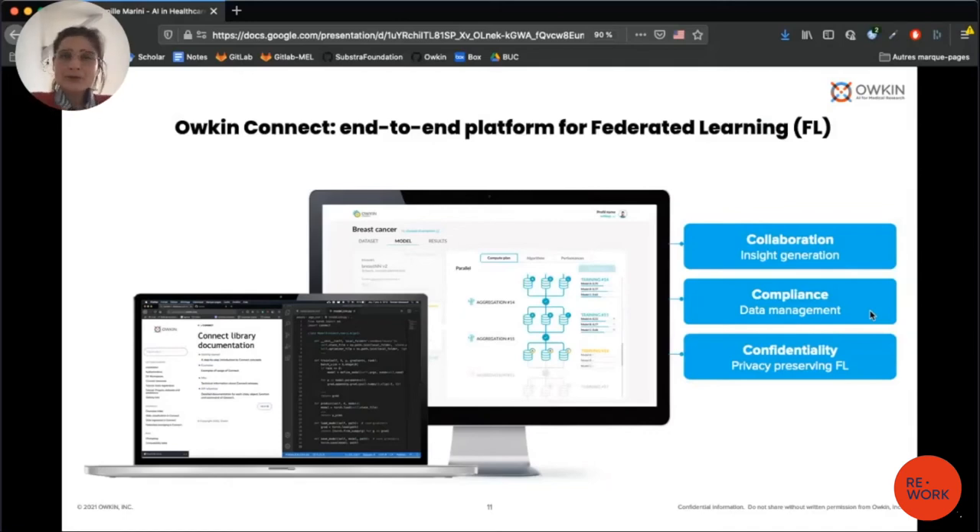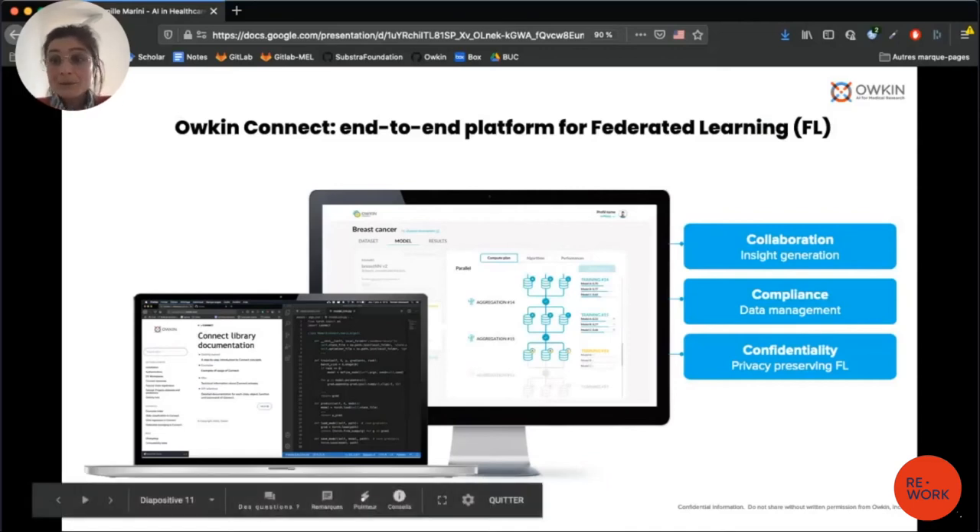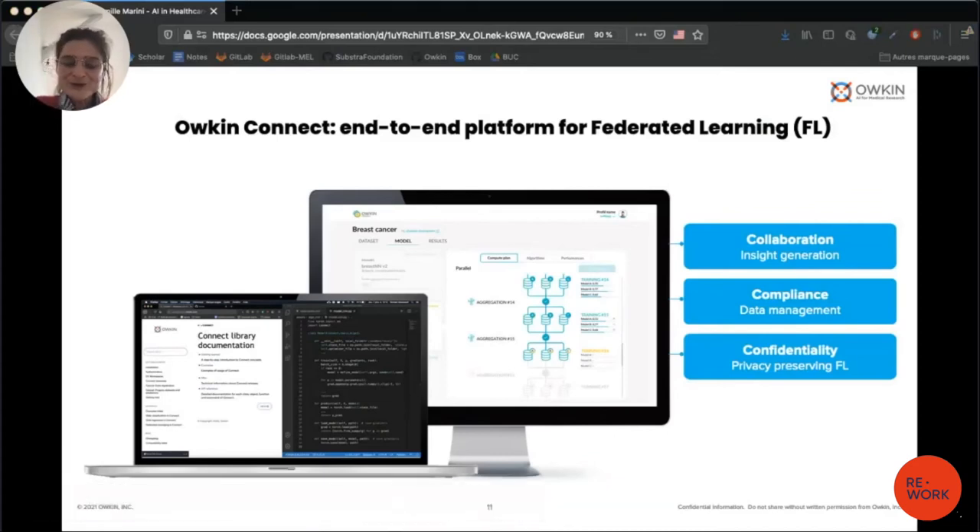Aukin Connect is an end-to-end platform for federated learning built around three key pillars. The first is collaboration — it makes it possible to collaborate with one or multiple partners providing data and data scientists to generate new insights. The second pillar is compliance — partners keep full control over their data because it remains stored on their servers. The third pillar is confidentiality — data does not move, and we use privacy-enhancing techniques to ensure that no properties of the data can leak outside of a center.